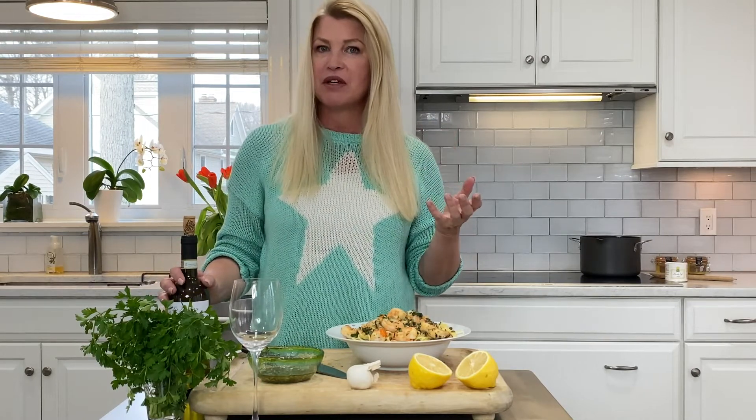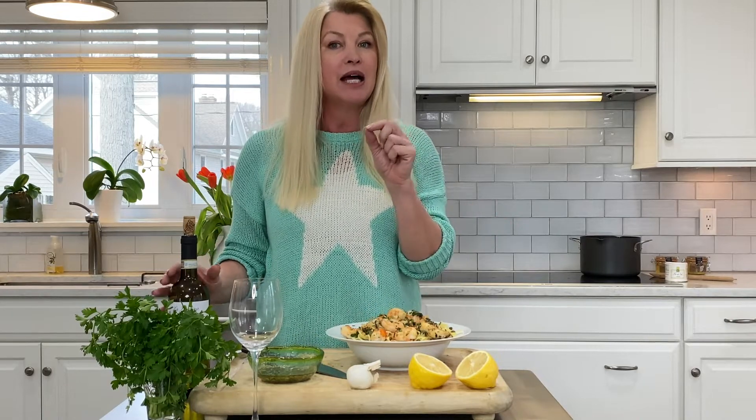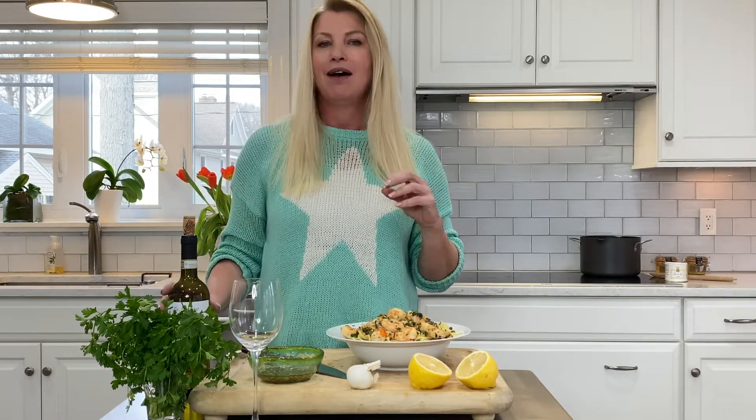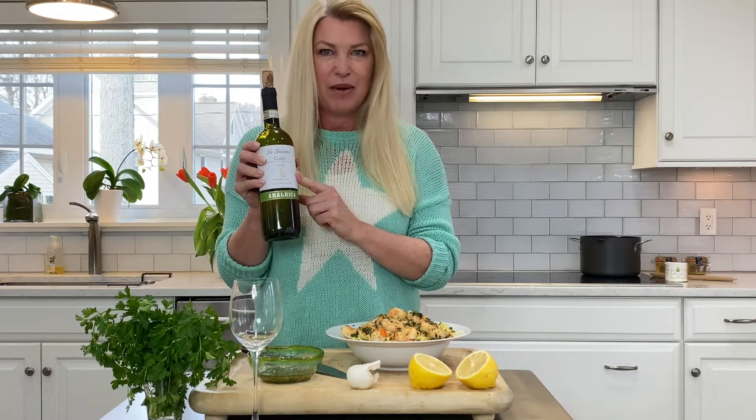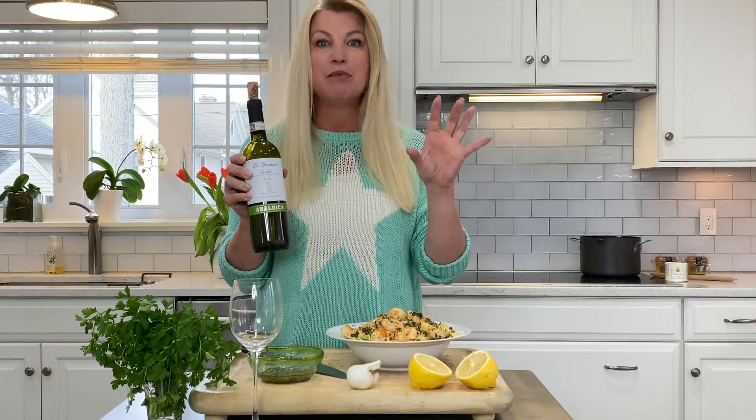Now, normally when you think of an Italian white, everybody always goes to Pinot Grigio, and they can be a little sweet. So the one I'm going to show you is the Gavi white wine from Gavi, Italy in the Piedmont region.